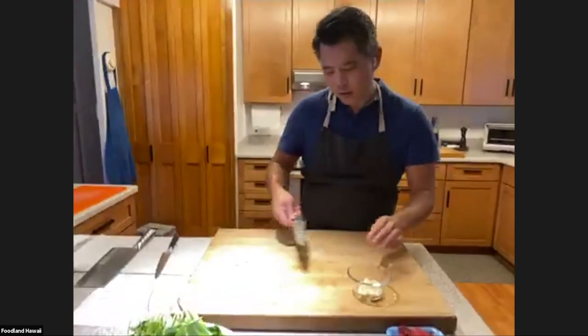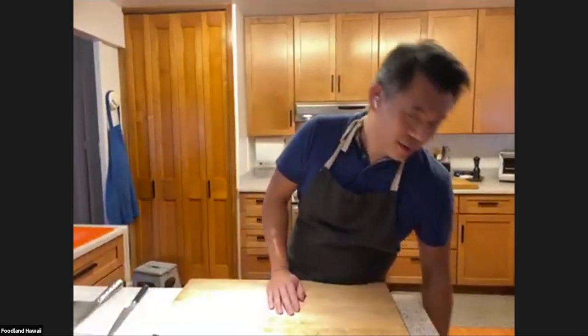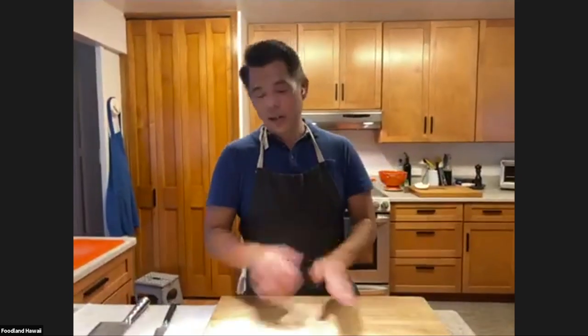Someone asks how to get the garlic smell off your hands. If you like garlic, you should be looking forward to that lingering smell for the next day. One thing you can do is use toothpaste as soap — the mintiness can cleanse it, kind of like helping with bad breath. A viewer also mentioned that lemon or lime juice on your cutting board and hands will get rid of the garlic or fish smell. The acid really cleanses. But I think you've got to embrace the smell.